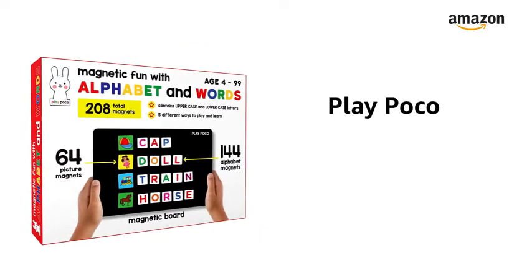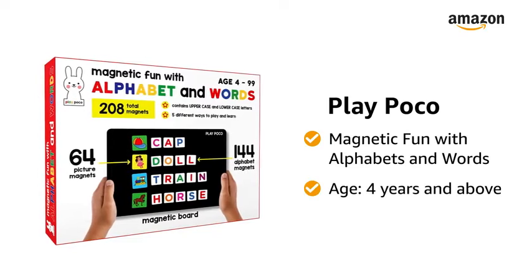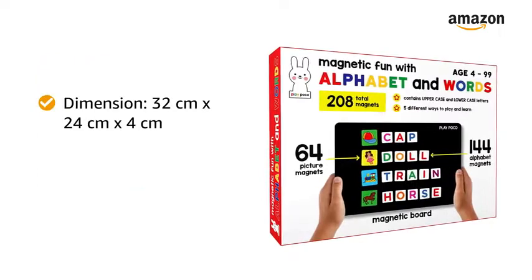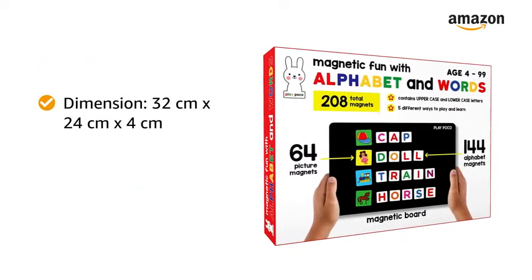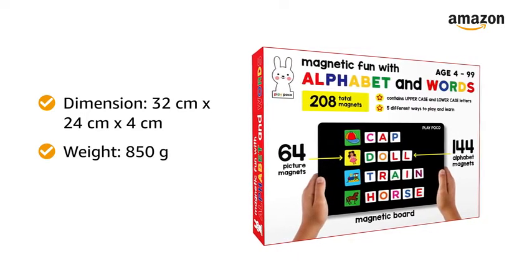Presenting Play Poco Magnetic Fun with Alphabet and Words for children aged 4 years and above. The dimensions of this play toy are 32 cm by 24 cm by 4 cm and it weighs 850 grams.